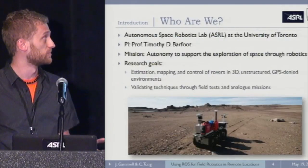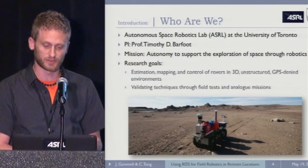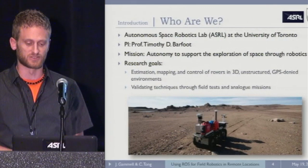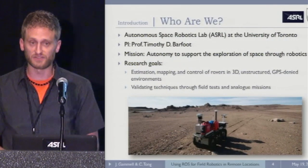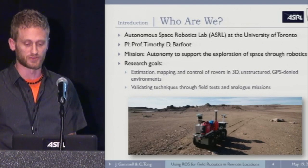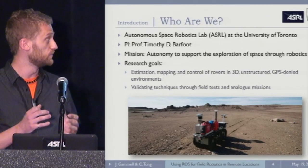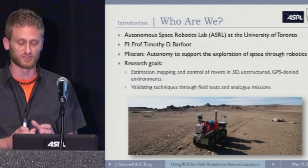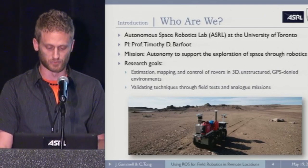We're from the Autonomous Space Robotics Lab, where the principal investigator is Professor Timothy Barfoot. The mission of the lab is to develop autonomy to support the exploration of space through robotics. Specifically, our research goals are to develop estimation, mapping, and control for wheeled rovers in three-dimensional unstructured GPS-denied environments. We make a distinct effort to validate techniques through field tests and analog missions in remote locations.